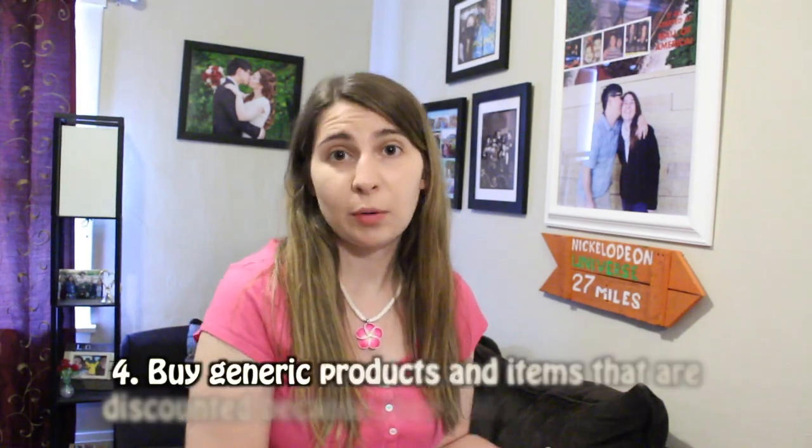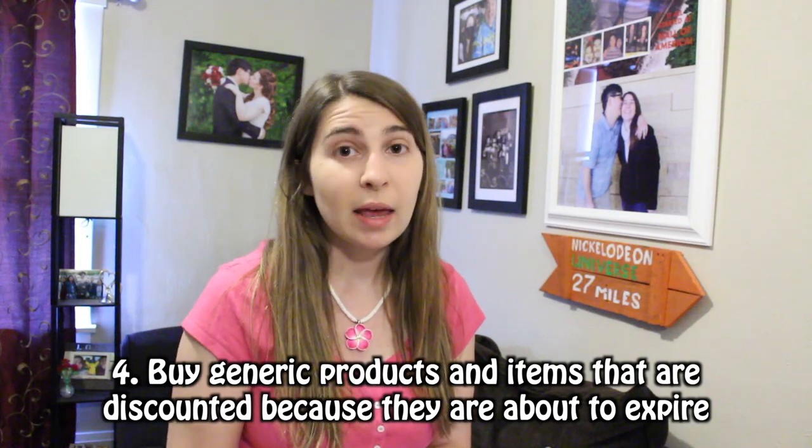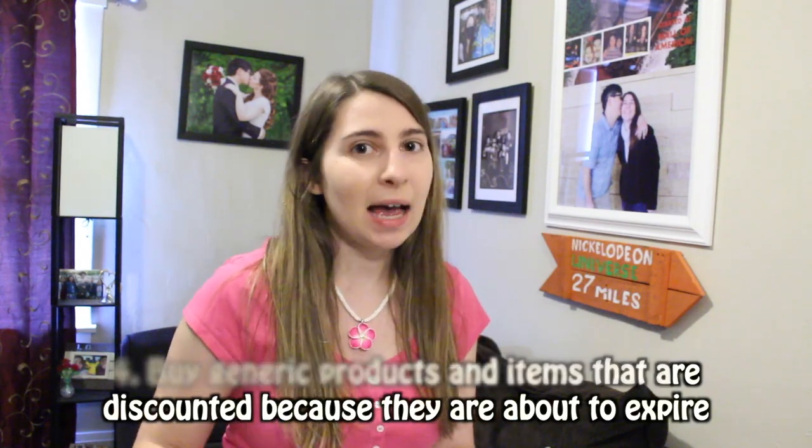Tip number four is to buy generic products. A lot of times generic products are actually manufactured in the same place as a big name brand — many taste exactly the same because they are literally the same recipe, just labeled differently. You can get away with eating a lot of your favorite things with a generic product. There are some that taste a little different, but you may actually enjoy that taste more. I'm saving a ton of money buying the majority of my groceries from generic brands.